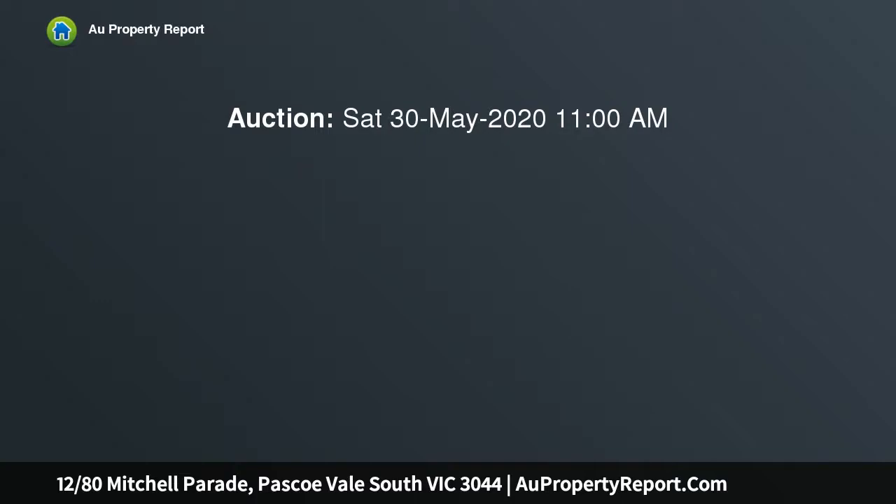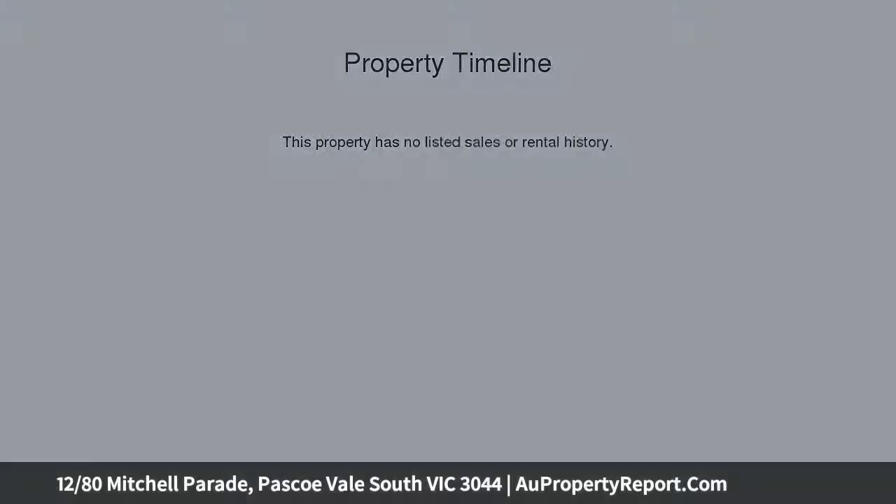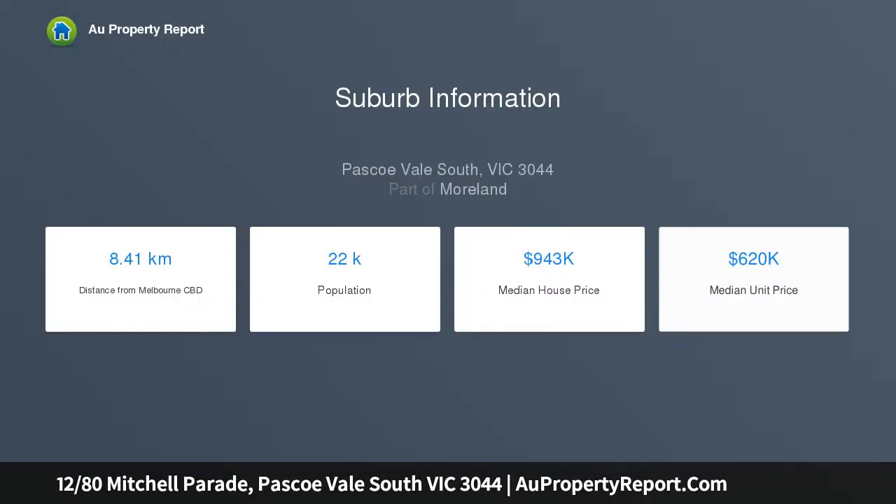Promising an idyllic lifestyle, this contemporary north-facing townhouse is a light-filled and attractively presented haven set across two spacious levels. The desirable parkside address is footsteps to Brearley Reserve and central to Melbourne Airport.